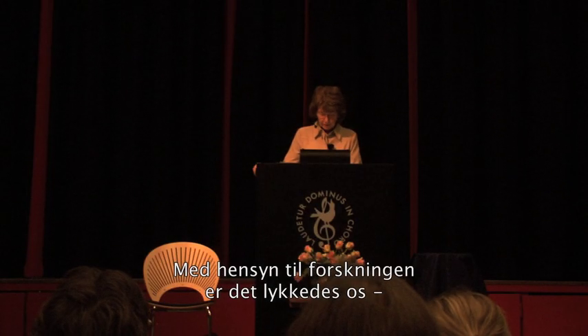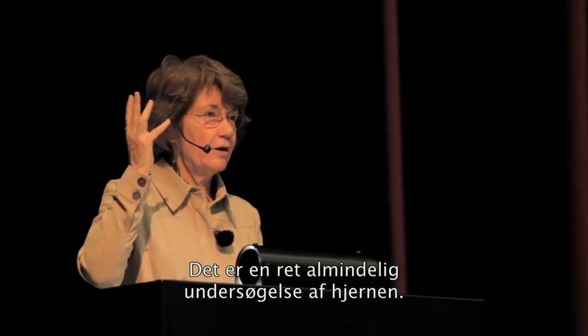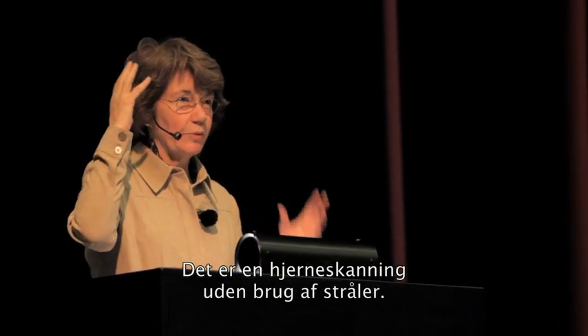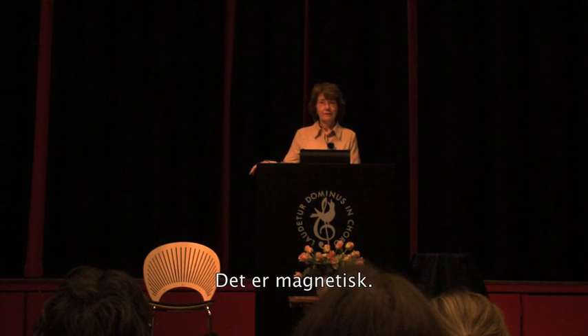Talking more about the research, one of the things that's very exciting is that we've been able to do functional magnetic resonance imagery. It's an examination of the brain that is often done, but it can be used in research as well. It's like a brain scan. It doesn't have any radiation to it — it's done via magnetism, actually.